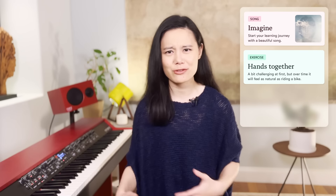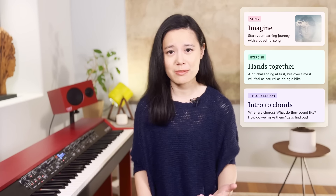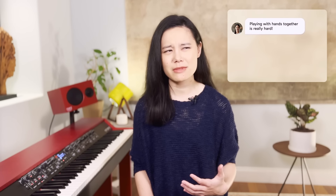You'll have songs, exercises, lessons, and the best part is you're not on this journey by yourself. Whenever you have questions or want feedback, or maybe feeling a little stuck, you can message your coach and they will be there to support you.